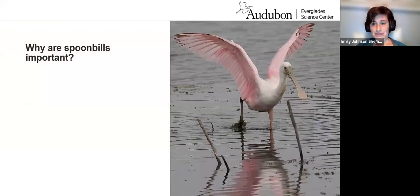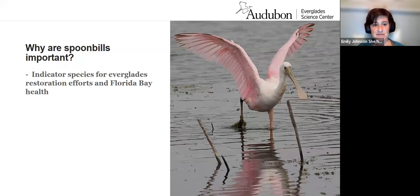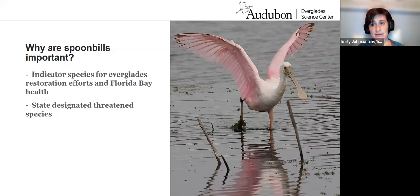That might bring up the question: why spoonbills if they're a species of least concern? Well, they were nearly extirpated from Florida, and we've found they're an indicator species for Everglades restoration efforts and overall Florida Bay health. They're very tied to their environment, so they're a great way for us to know how well restoration is working. In Florida, they are still a state-designated threatened species. The Everglades Science Center has actually been monitoring spoonbills for over 70 years.